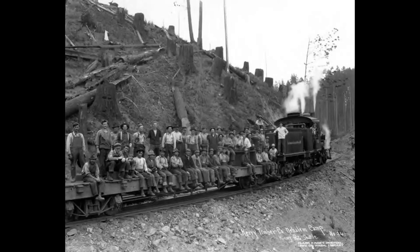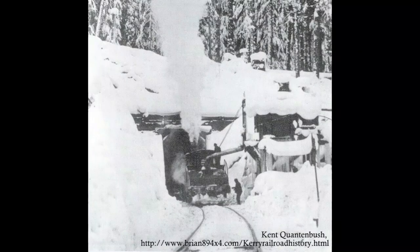By the summer of 1938, all the forest reached by the Carey line was logged off. The line's steel rails were pulled up and repurposed elsewhere. Engineers blew shut both entrances and the site was abandoned.